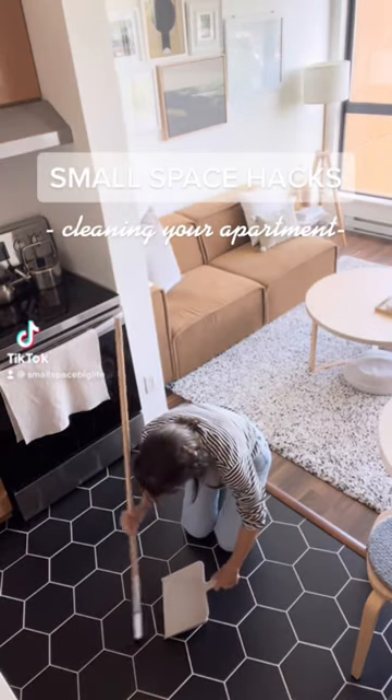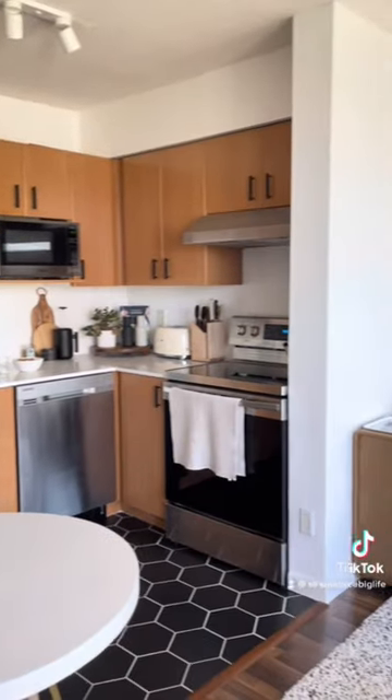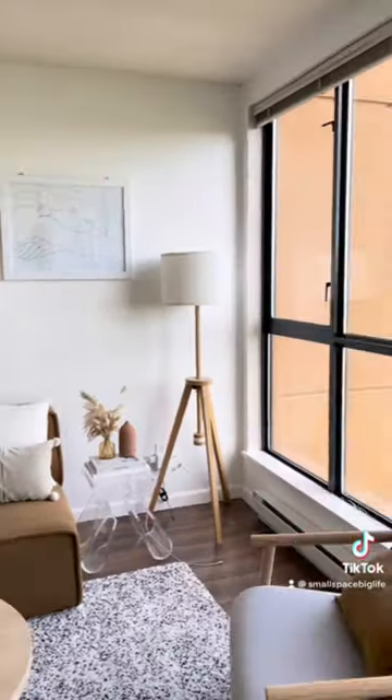Small space hacks for keeping a clean apartment. A small space can be easy to clean with the right amount of planning and thoughtful decisions. My space is living proof. Here are some tips from personal experience.